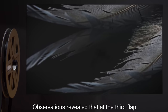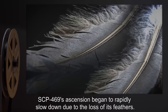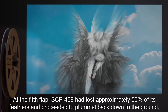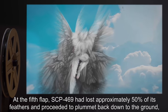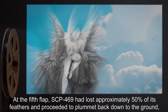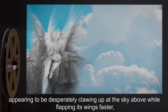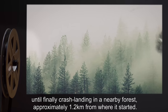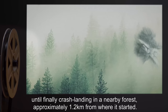Observations revealed that at the third flap, SCP-469's ascension began to rapidly slow down due to the loss of its feathers. At the fifth flap, SCP-469 had lost approximately 50% of its feathers and proceeded to plummet back down to the ground, appearing to be desperately clawing up at the sky above while flapping its wings faster, until finally crash-landing in a nearby forest approximately 1.2 kilometers from where it started.